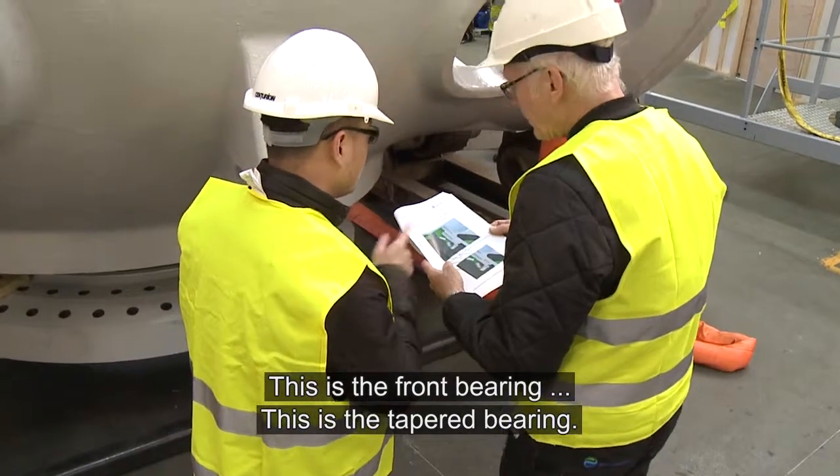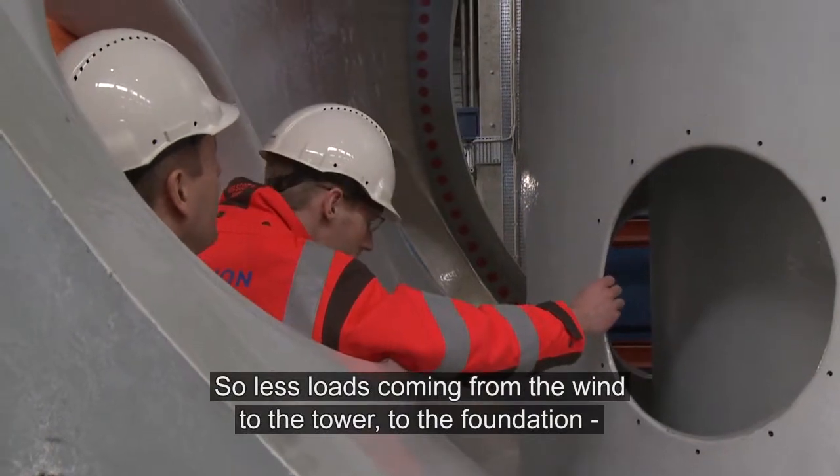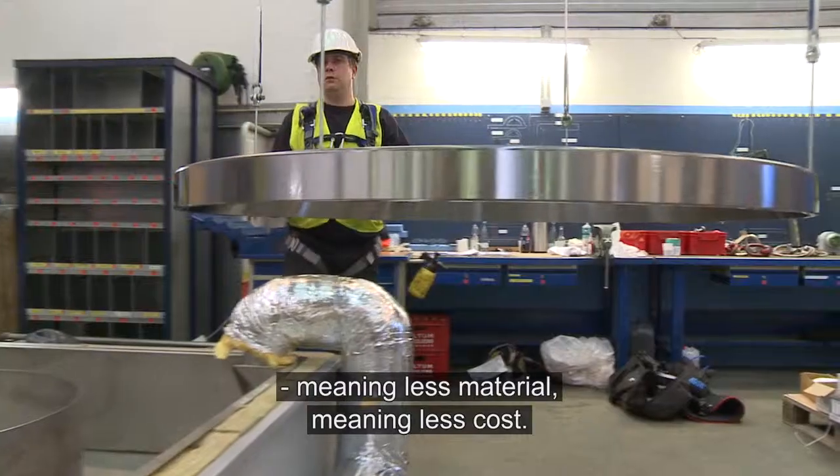This is the front bearing. This is the taper bearing. So less loads coming from the wind to the tower to the foundation, meaning less material and meaning less cost.